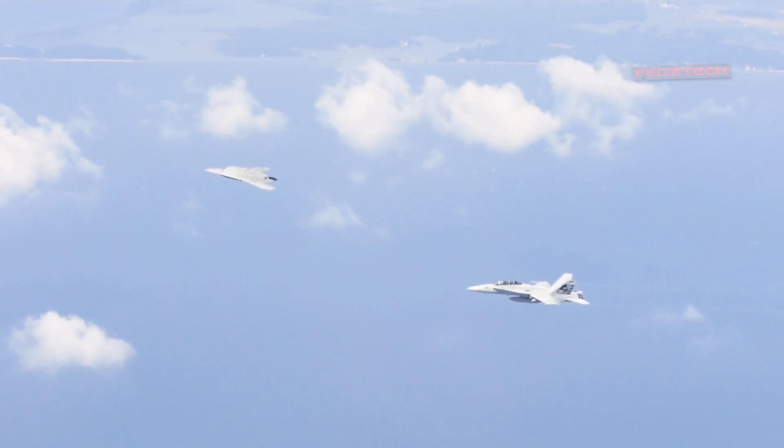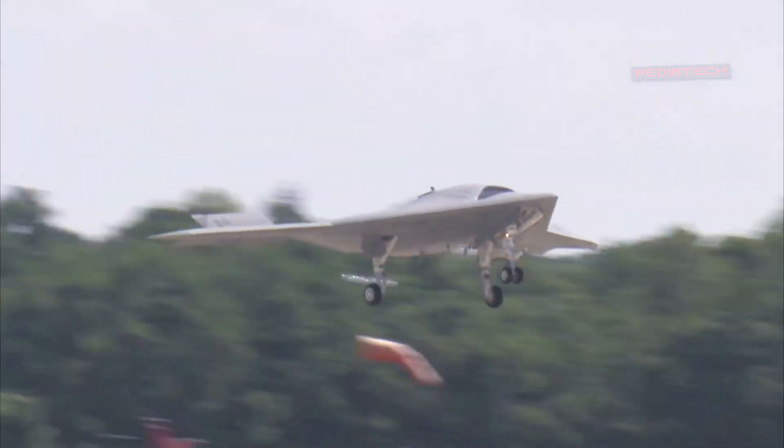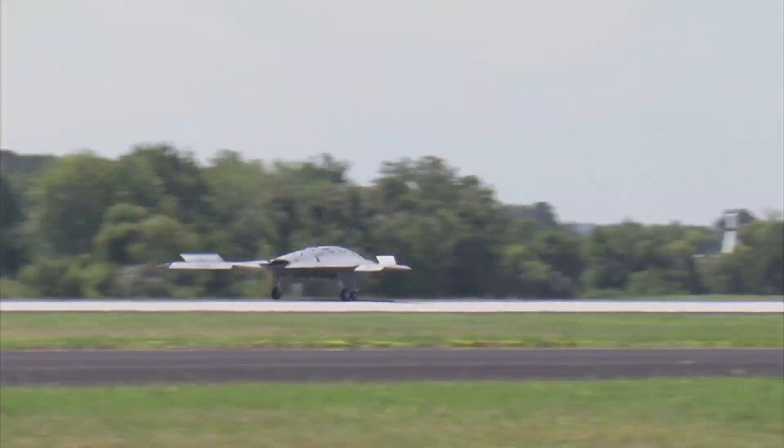Overall, the X-47B is a groundbreaking unmanned aircraft that has demonstrated the feasibility of autonomous flight and carrier-based operations. It represents a significant step forward in the development of unmanned military technology.